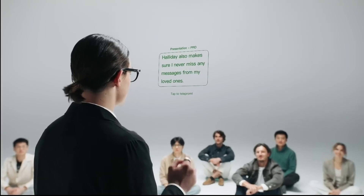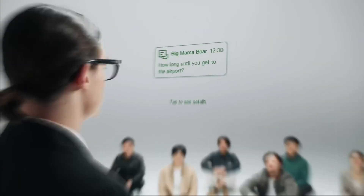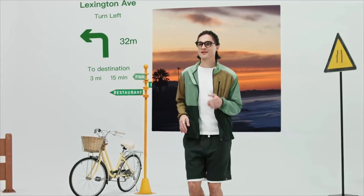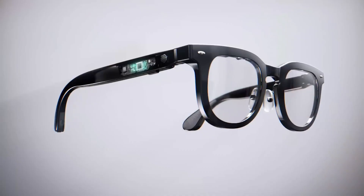Control is effortless, with support for voice commands, touch-sensitive gestures along the frame, and an optional smart ring with a built-in trackpad. Expected to ship by the end of Q1 2025, the Haliday glasses are priced between $399 and $499, bringing futuristic functionality into the now with a wearable that's as stylish as it is smart.